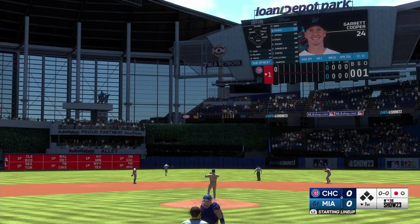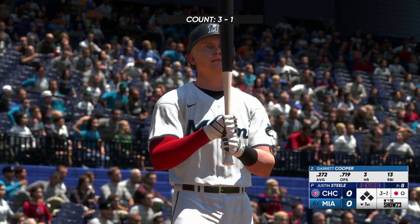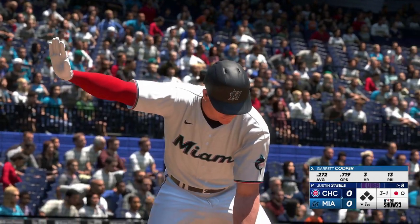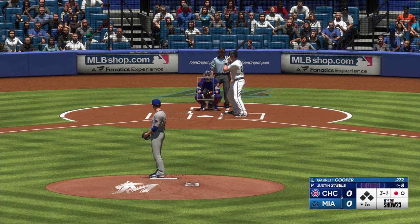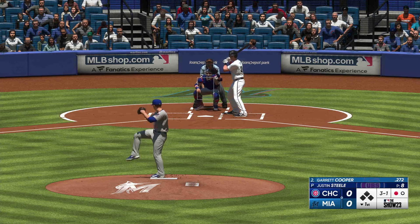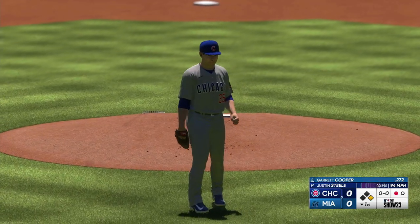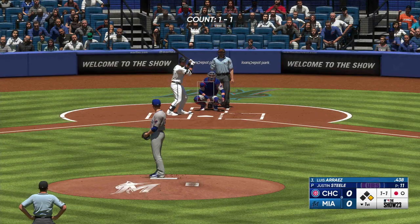Batting second, the designated hitter, Garrett Cooper. Now it's Garrett Cooper up to hit. Good contact guy, good defender. And that's ball four — maybe a little loss of focus on the mound right there. Pretty much gifted him first base with a free pass.